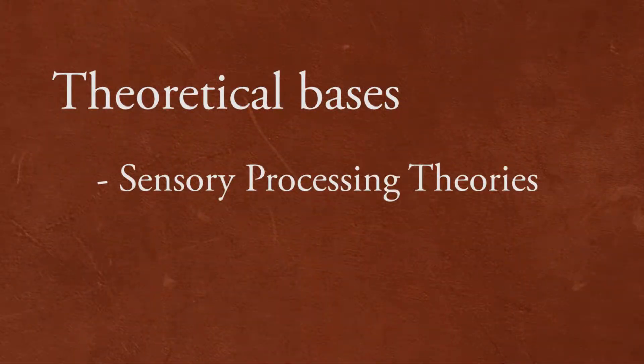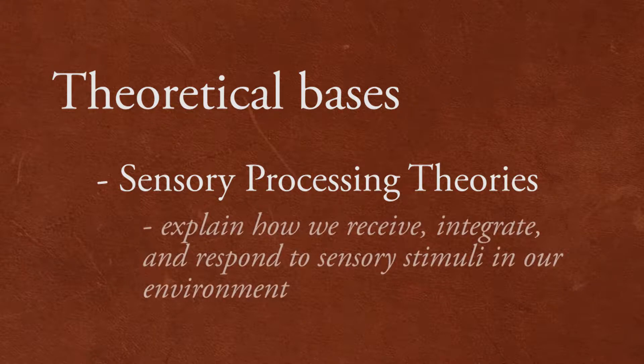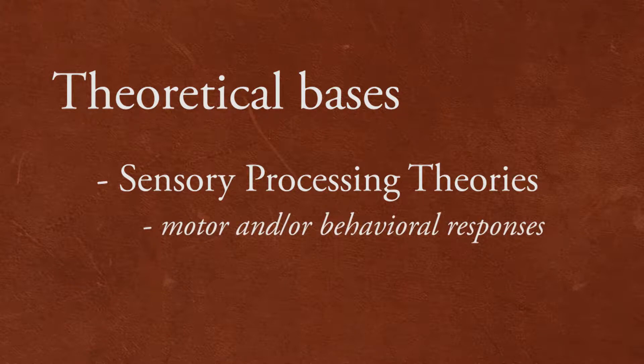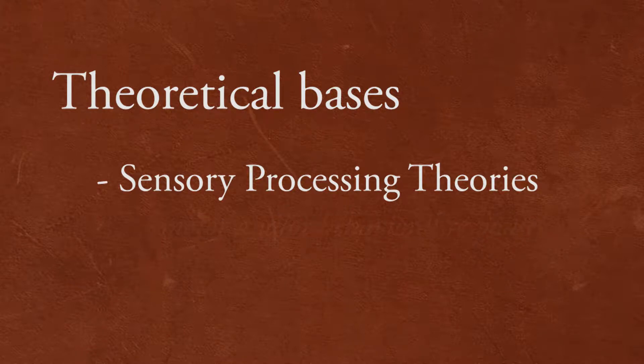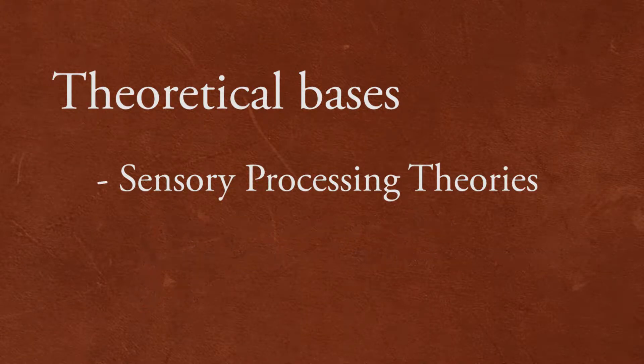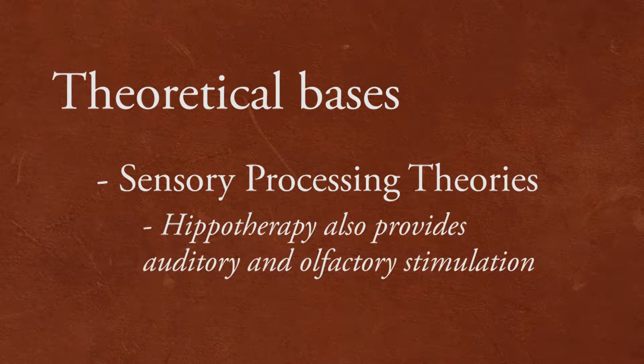Sensory processing theories are used to explain the mechanisms by which we receive sensory stimuli from our environment, integrate the stimuli, and make a response. This response can be a motor and/or behavioral response. The internal sensory systems that are critical to normal sensory processing are the vestibular, visual, and somatosensory systems. In addition, this treatment environment provides auditory and olfactory stimulation to give information about the surroundings.